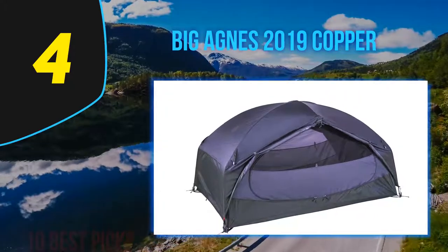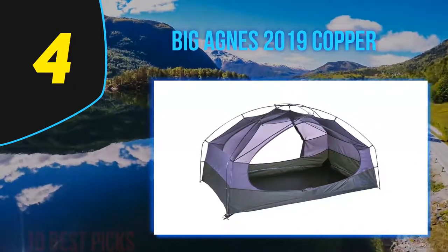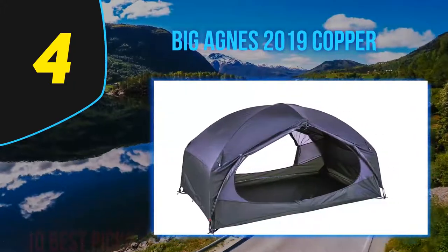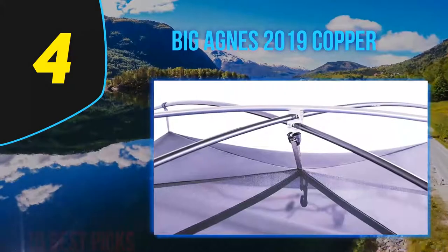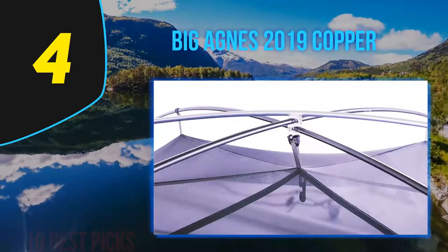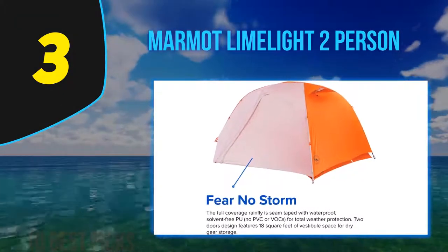A sharp stick or rock will puncture almost any tent floor, and small rips or holes can easily be repaired with Tenacious Tape. With good care, this tent should last for many years and thousands of miles. If you're concerned about floor durability, you could pick up the Copper Spur HV UL2 footprint as added protection.